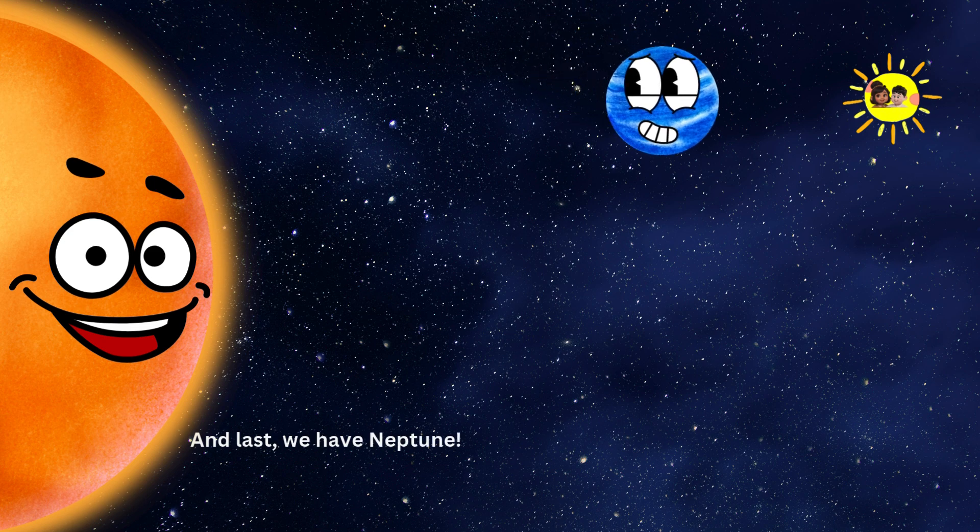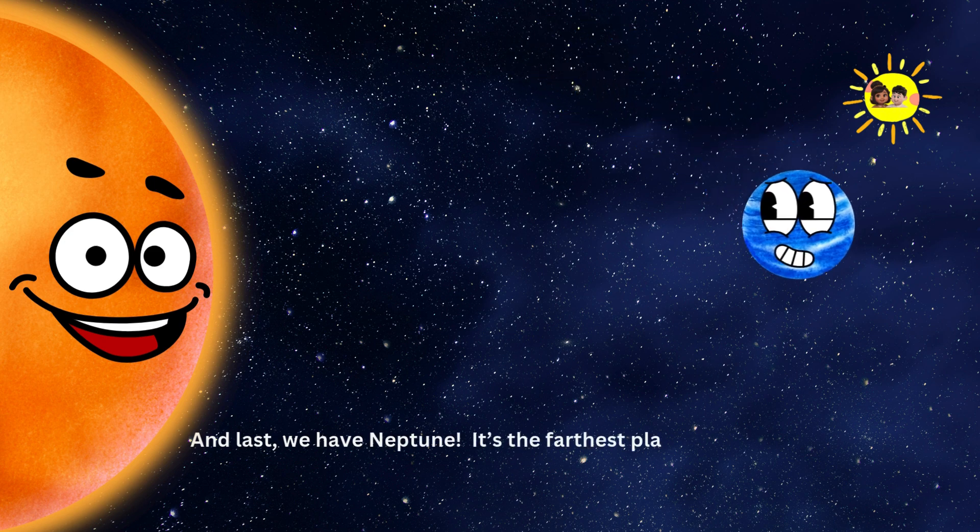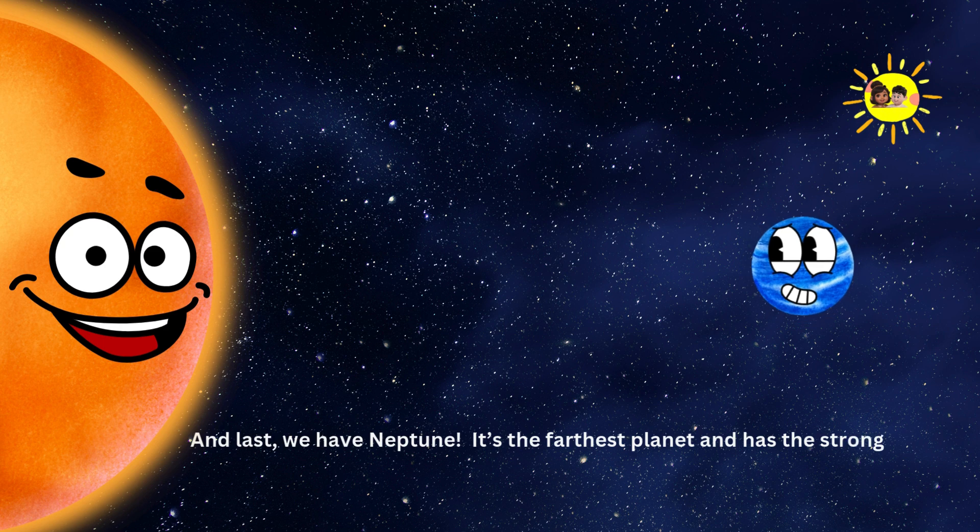Neptune. And last, we have Neptune. It's the farthest planet and has the strongest winds in the solar system.